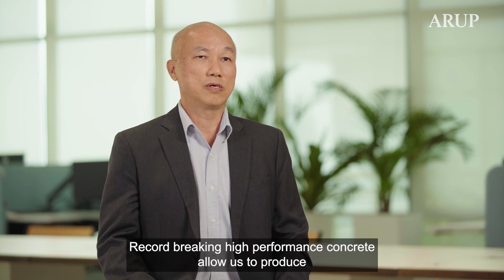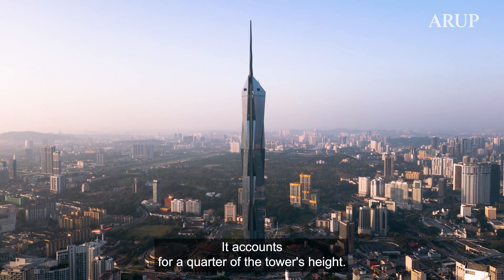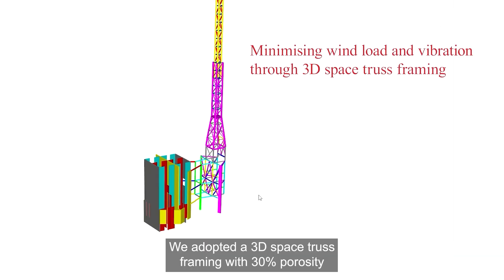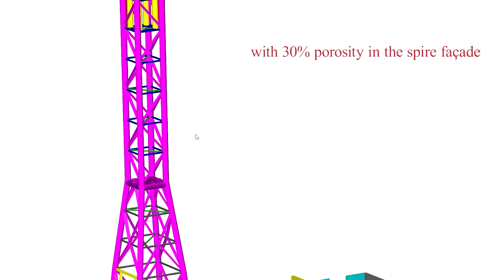Record-breaking high-performance concrete allows us to produce more premium floor spaces for our client. The spire is very flexible and slender, accounting for a quarter of the tower's height. We adopted a 3D space truss framing with 30% porosity in the spire facade to minimize wind load and reduce wind-induced vibration.